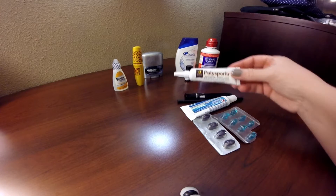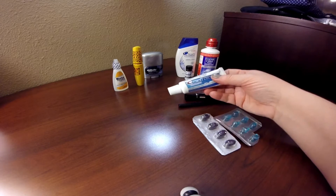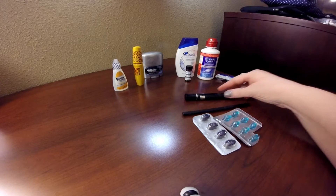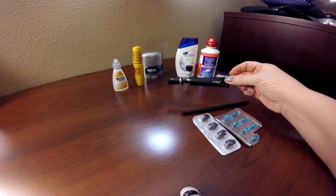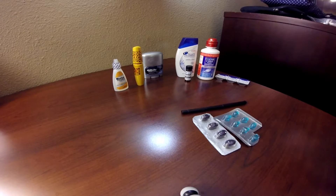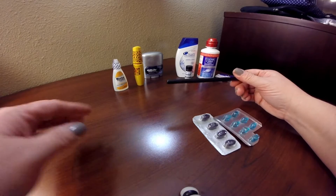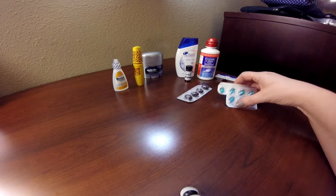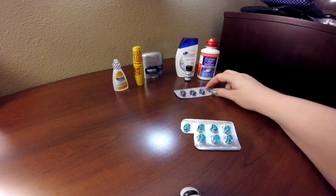I have one tube of Polysporin, one tube of Crest toothpaste, one tube of Wet n' Wild eye primer — which I've used so much — one eye shadow primer, one eyeliner pencil. I have some soft gels so I had to include these — these are diuretic and vitamins.